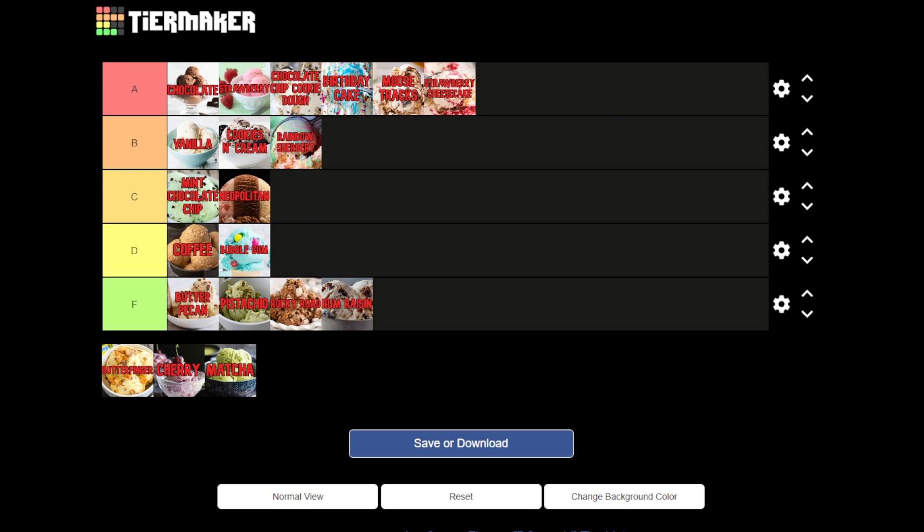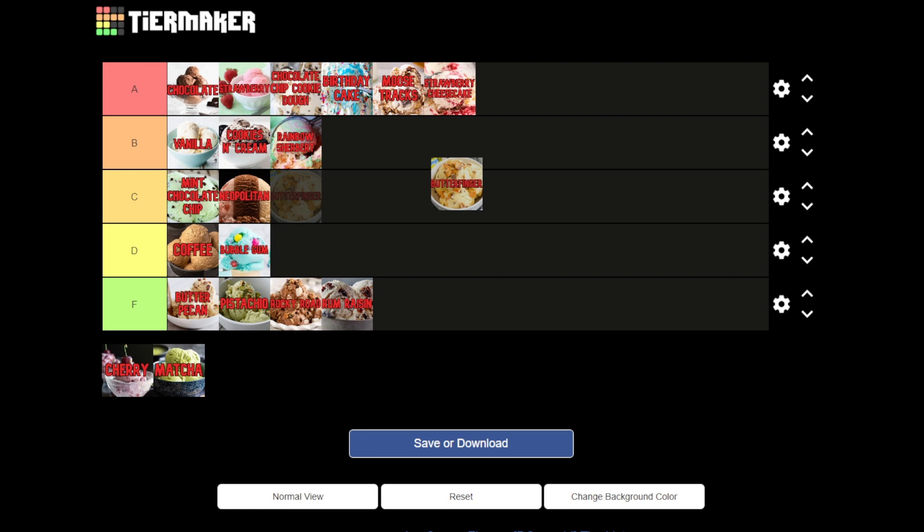Next we have Butterfinger — I know there are different ways to call it, like butter crunch, but it's Butterfinger ice cream with the crunchy bits of Butterfinger and chocolate. A really good one. I'm debating between B or A and I'll give it an A. I obviously love it enough to give it an A — maybe it says something about me ranking so many flavors in A. But a good Butterfinger is a good one, and going back to chocolate drizzle, it makes it even better. I feel good putting that in the A.